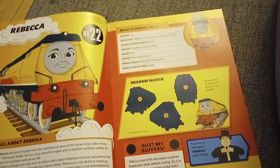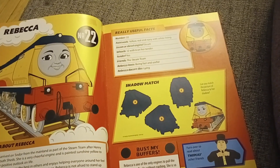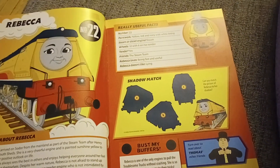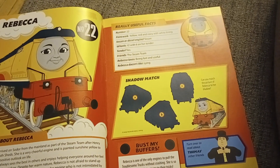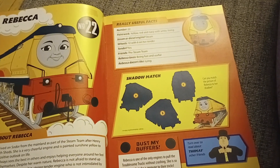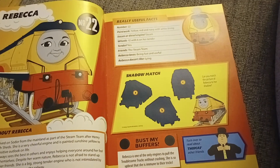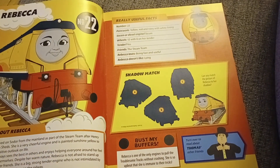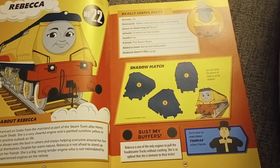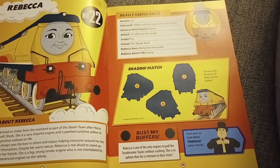Rebecca arrived on Sodor from the mainland as part of the Steam Team after Henry left. She is a very cheerful engine and is painted sunshine yellow to reflect her positive outlook on life. Rebecca always sees the best in others and enjoys helping everyone around her feel good about themselves. Despite her warm nature, Rebecca is not afraid to stand up for herself or her friends. She is a big, strong tender engine who is not intimidated by more experienced engines on the railway. Rebecca is one of the only engines to pull the troublesome trucks without crashing — she is so upbeat that she is immune to their tricks.